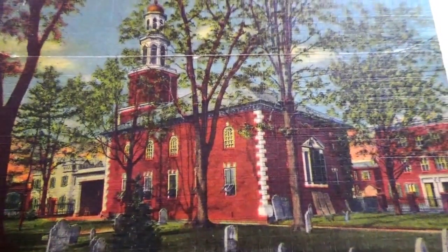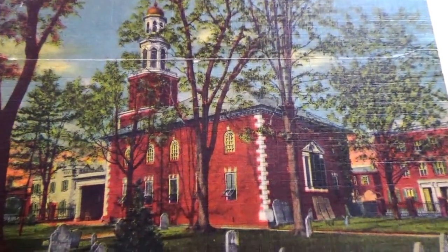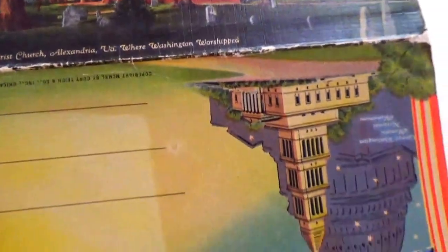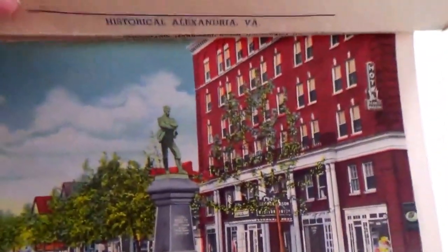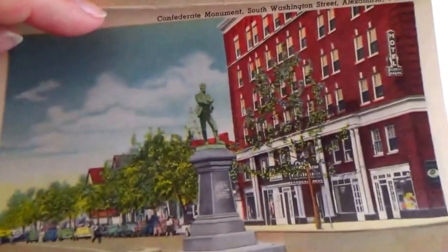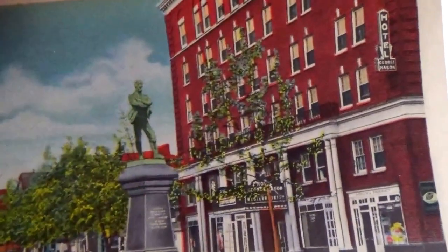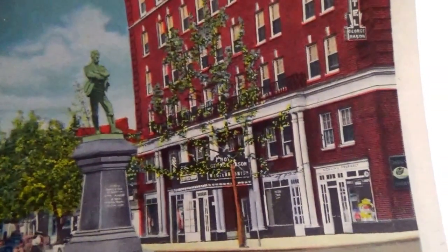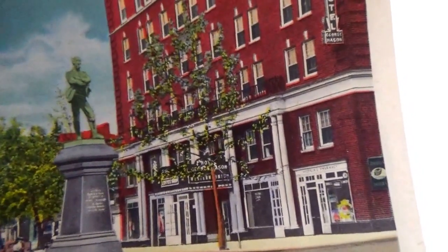It's a beautiful church. Let's take a look at some of the pictures here. Here's the first one — it's a Confederate monument on South Washington Street.